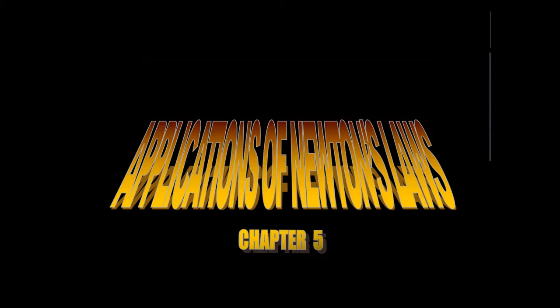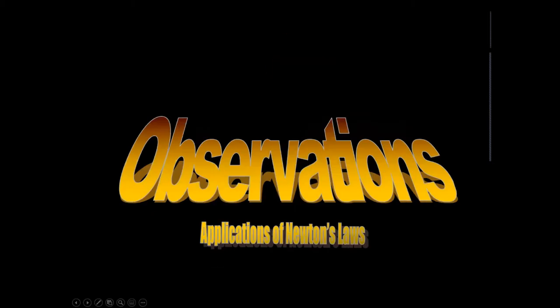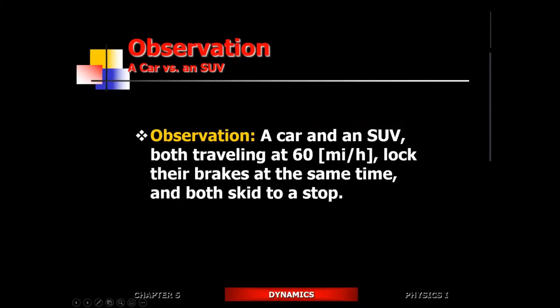Welcome to the review session for the next test on applications of Newton's laws. Let's go over some of the conceptual questions as well as some of the math-based problems.